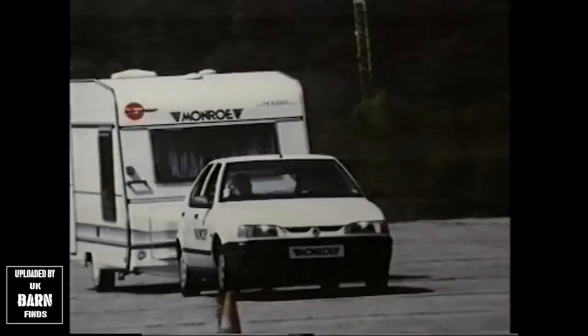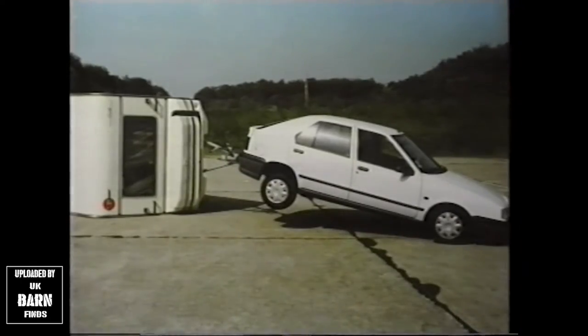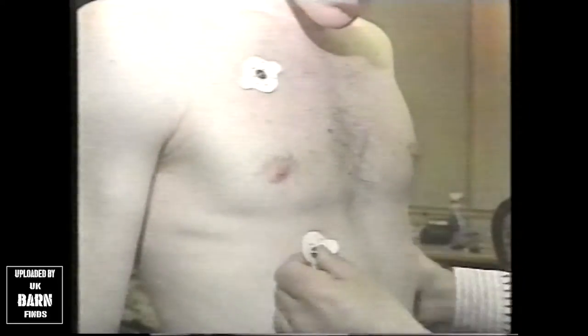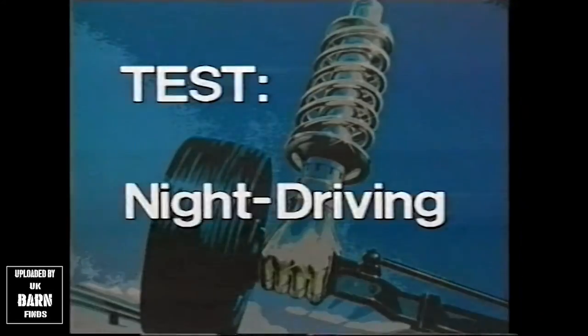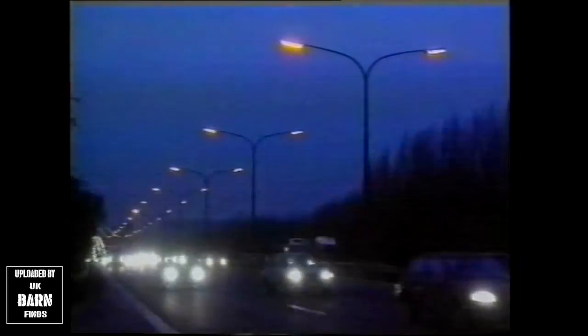Other tests have produced equally alarming results. Towing your caravan to a holiday destination need not put you and your family at risk — but do so with worn shocks, and that's exactly what you're doing. Medically-based tests have proved that an increase in stress and fatigue is experienced by the driver of a car with worn shocks. Driving at night creates not just increased stress, but reduced visibility and the risk of dazzling oncoming motorists as well.